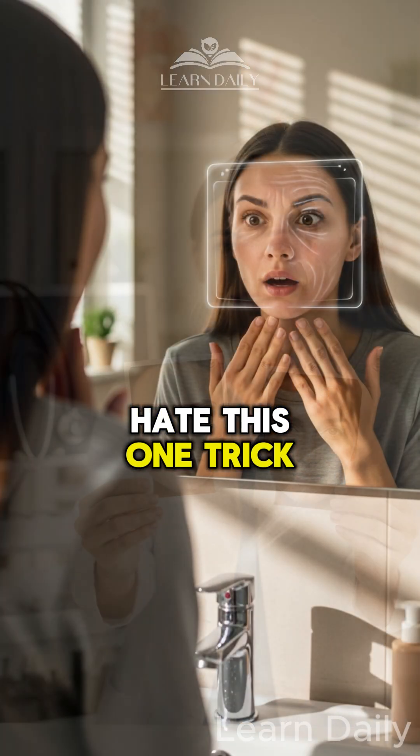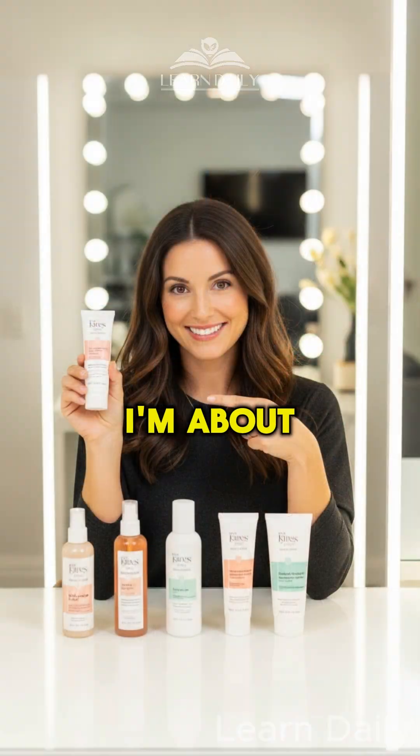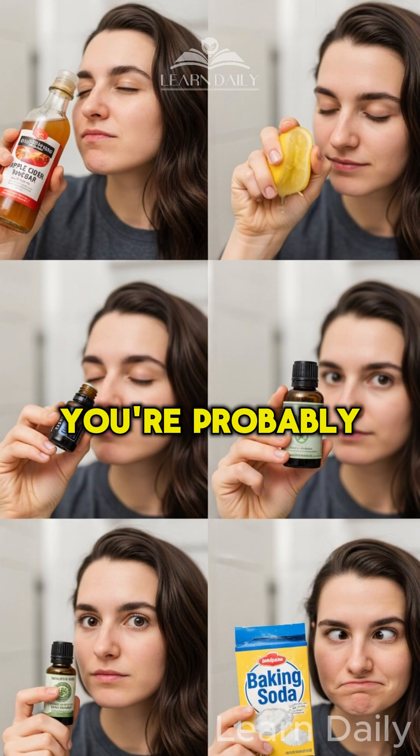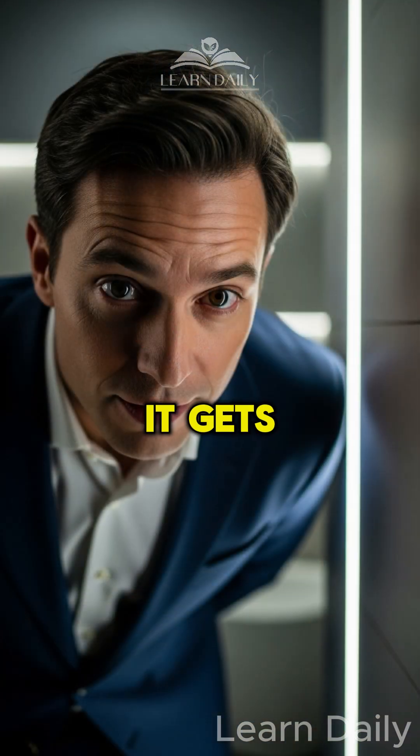Dermatologists hate this one trick. It's literally aging your face in real time. I'm about to show you five things you're probably doing right now that are destroying your skin. Stay tuned for part two — it gets worse.